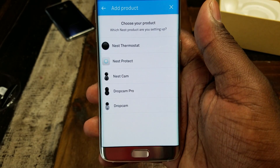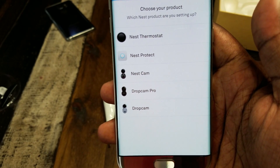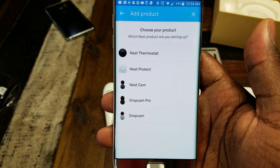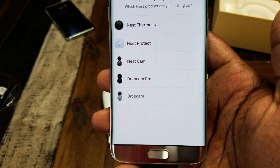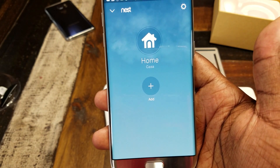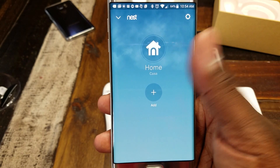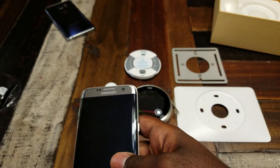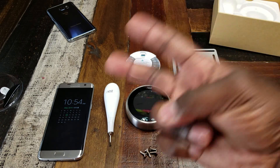You can add another thermostat, though I'm not sure why you'd need more than one. They also have the Nest Protect, which is their smoke alarm and carbon monoxide detector, the Nest Cam, Dropcam Pro, and Dropcam. It seems pretty simple and straightforward. Once I get my Nest installed and set up, I'll show you that in the full review. Until next time — this was a walkthrough of the app and an unboxing of the Nest. Peace.